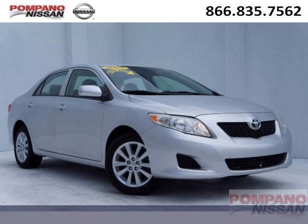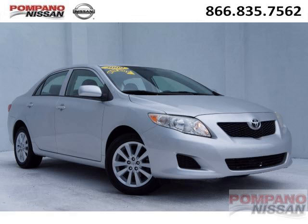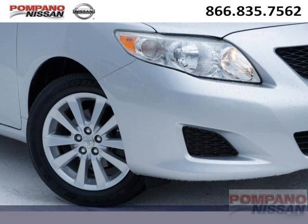Do you want to stretch your purchasing power? Well, take a look at this outstanding 2009 Toyota Corolla. This Corolla would look so much better with you behind the wheel instead of sitting on our lot.